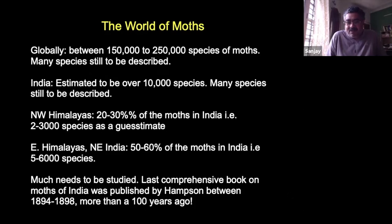The last comprehensive guidebook on moths was published by a Britisher called G.F. Hamson about 120 years ago. When I started in 2009, the only literature I found were four books written by Hamson with about 6,500 species, published between 1894 and 1898. I was completely amazed — no internet, yet the guy managed to list 6,500 moth species. Since then, there's almost been no other publication of note in the Indian context.